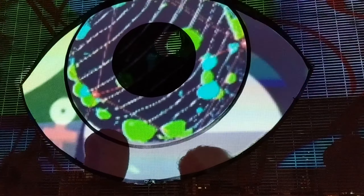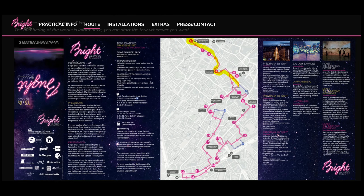As you can see in this map, as long as you follow the arrows, you will see all the installations the festival has to offer. This is the path we took — yellow is day one and green is day two. As you can see, we got a bit lost there for a second or two.